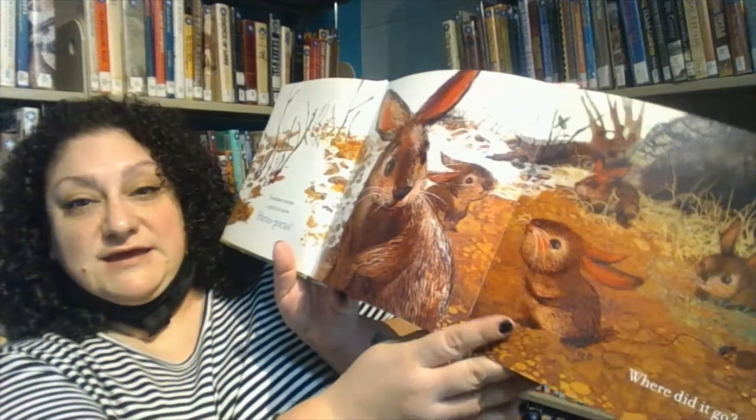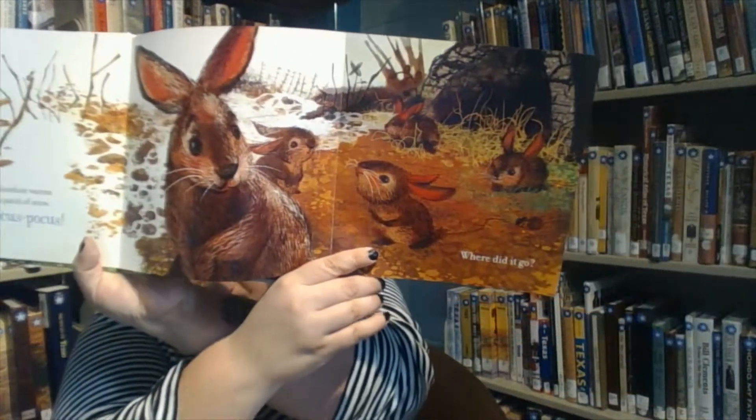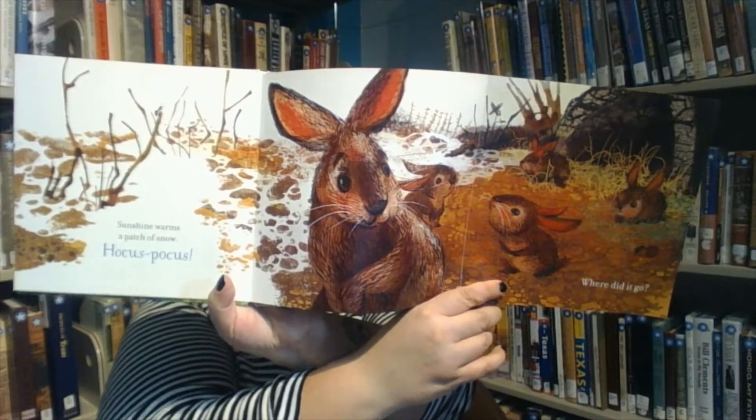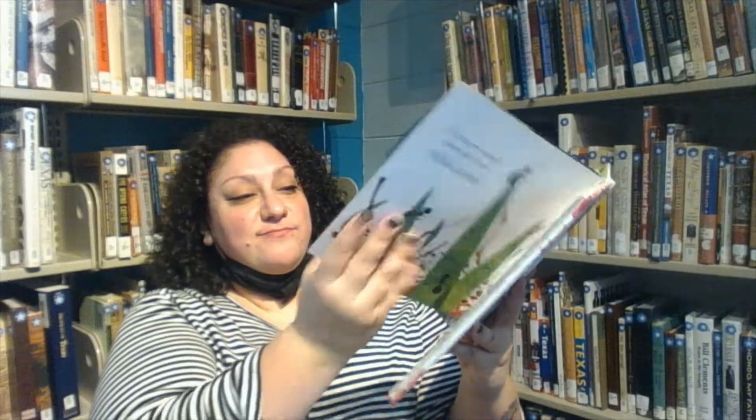Sunshine warms a patch of snow — hocus pocus. Where did it go? A little green shoot comes into focus. Alakazam! Now it's a crocus.